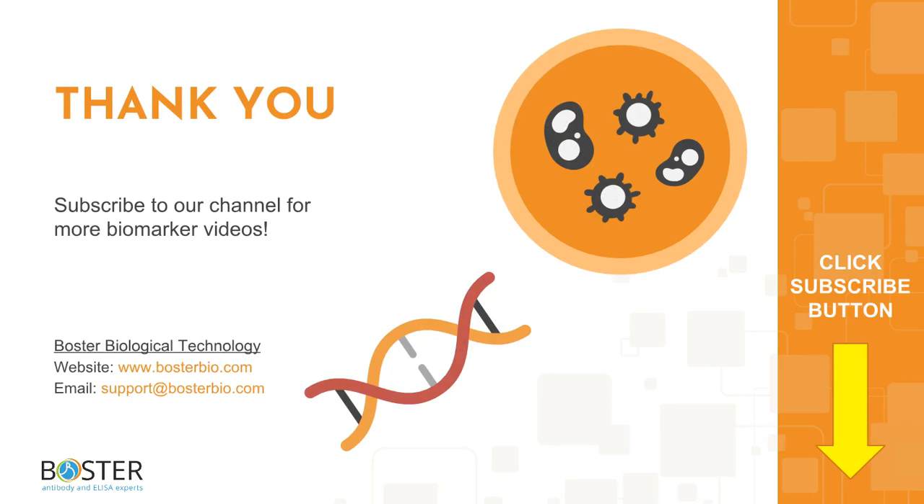Thank you for watching, and check out the links and references in the description box below. Let us know in the comments which biomarker you would like us to discuss next. Subscribe to stay tuned for more biomarker videos.